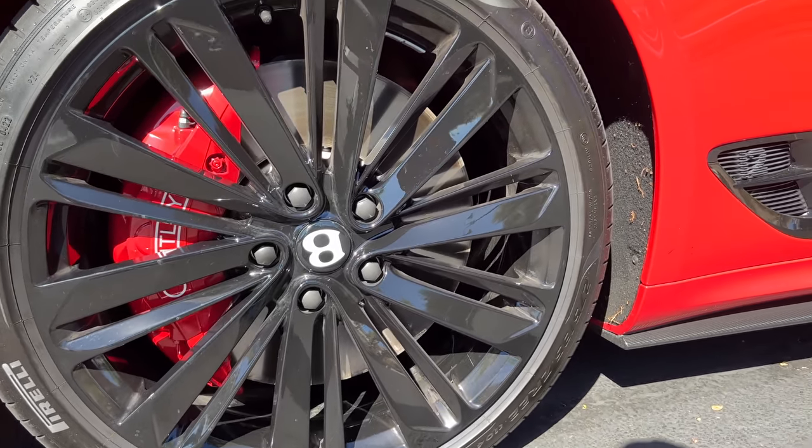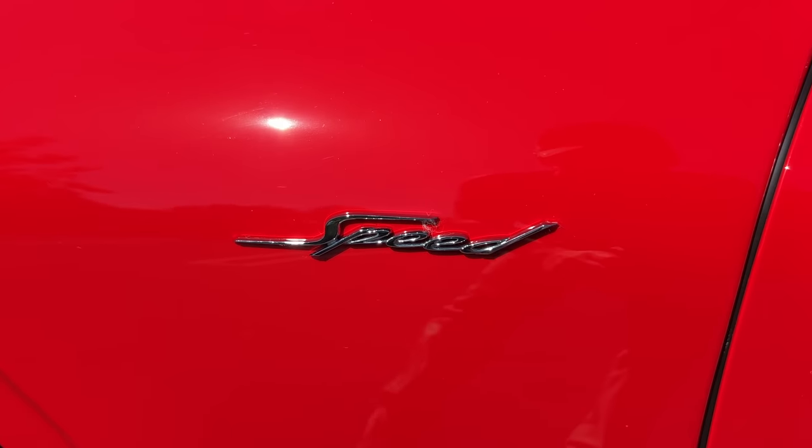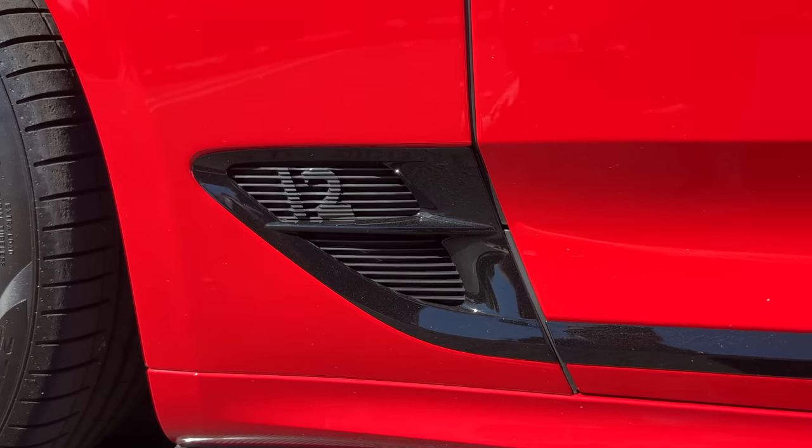You can choose carbon ceramics as an option. The Speed badge tells you what you're working with in terms of power, and the 12-cylinder badge here is finished in gloss black.